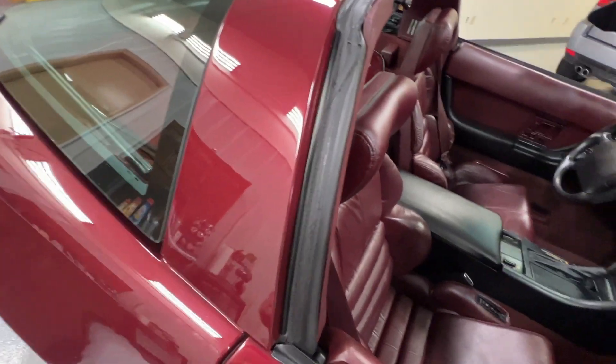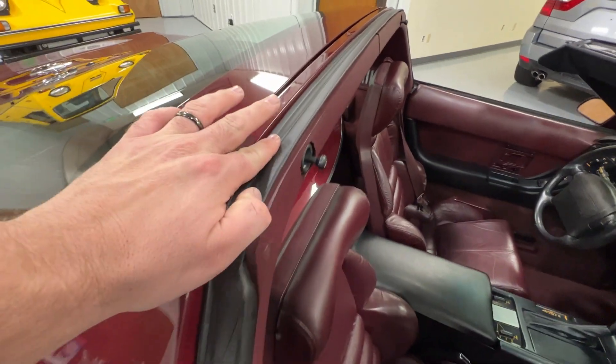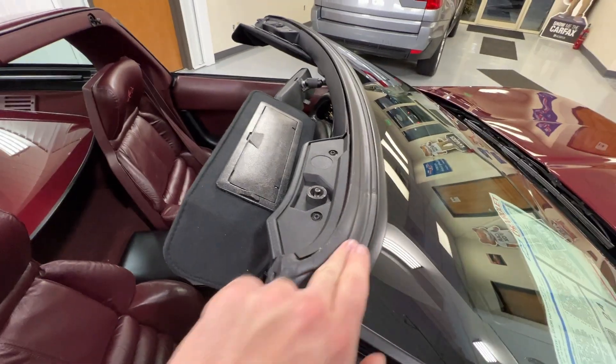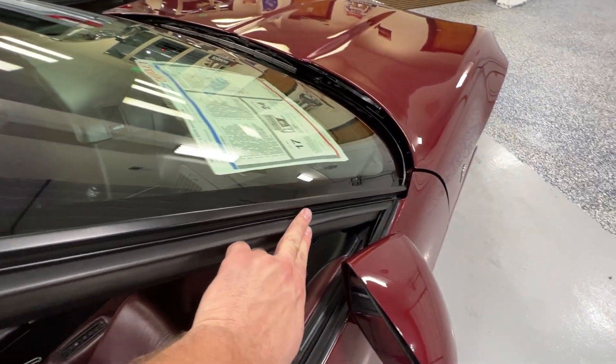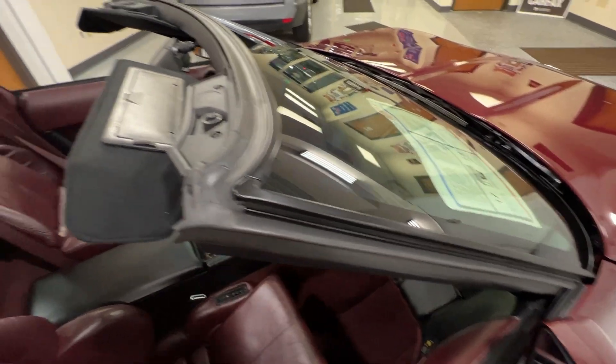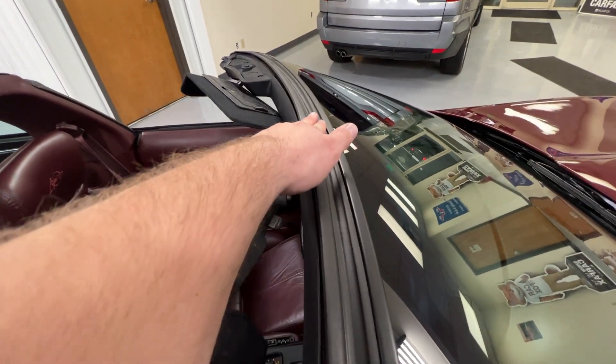As you can see here, it's not worn out — it's still nice and soft, not hard and crumbling. You literally push it in and it comes right back out. So the elasticity is still there.